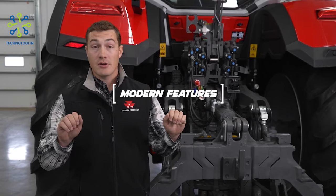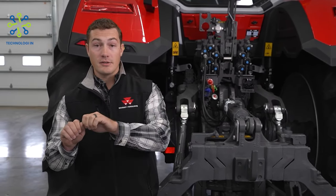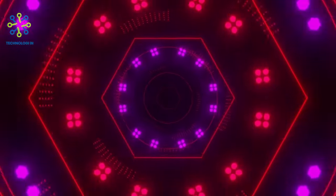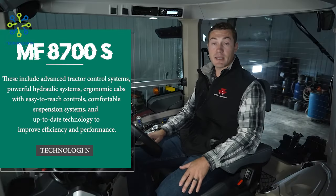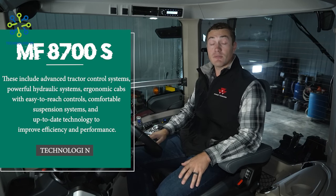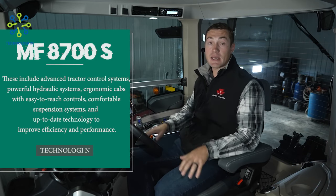Modern features: the MF 8700S is equipped with a variety of modern features to enhance productivity and comfort. These include advanced tractor control systems, powerful hydraulic systems, ergonomic cabs with easy-to-reach controls, comfortable suspension systems, and up-to-date technology to improve efficiency and performance.